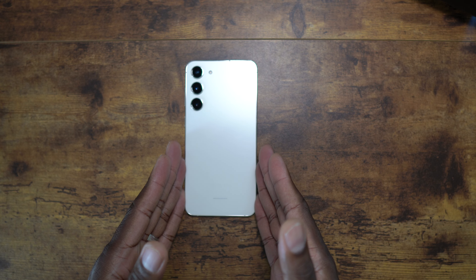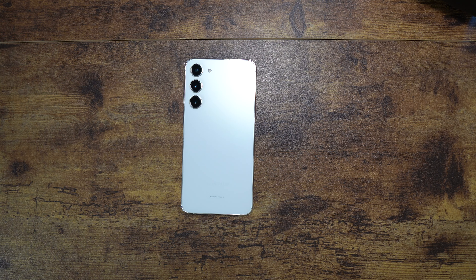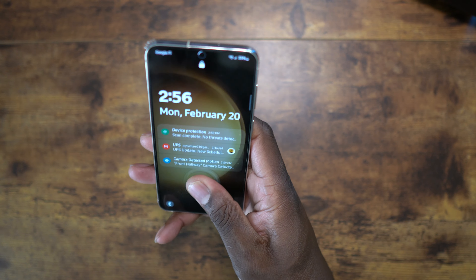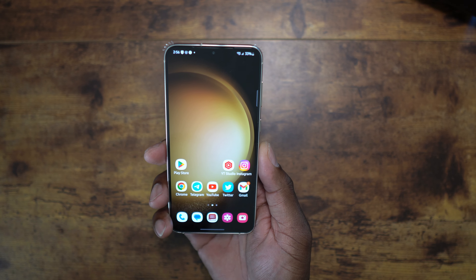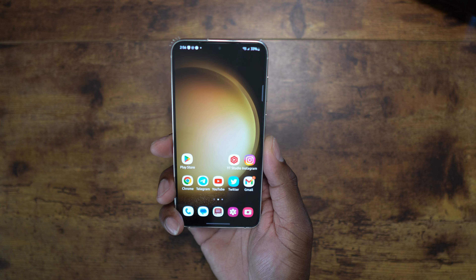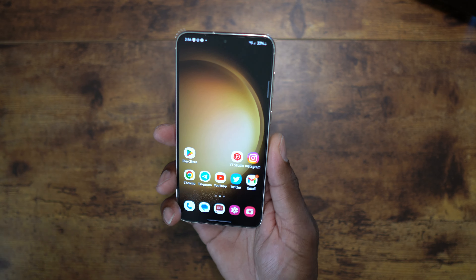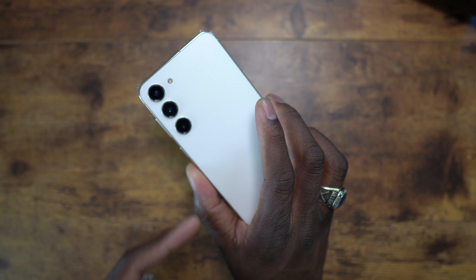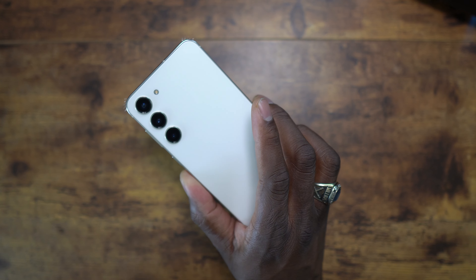So this is the Galaxy S23 Plus — the middle size, the 6.6-inch display, just nicely uniform. This is just a phenomenal, well put-together piece of hardware. 6.6 inches, 120Hz, HDR10+, it's all there. 4700 milliamp-hour battery, 50 megapixel shooter.